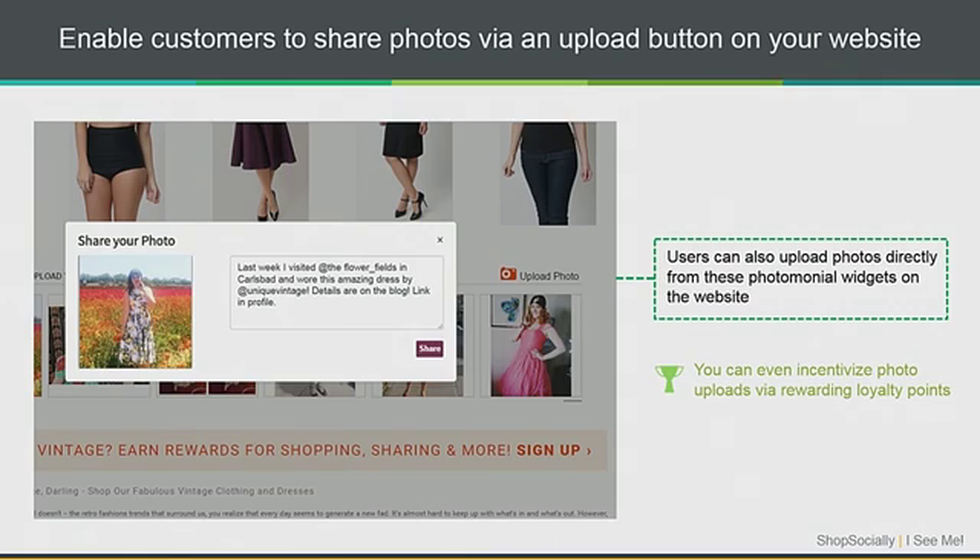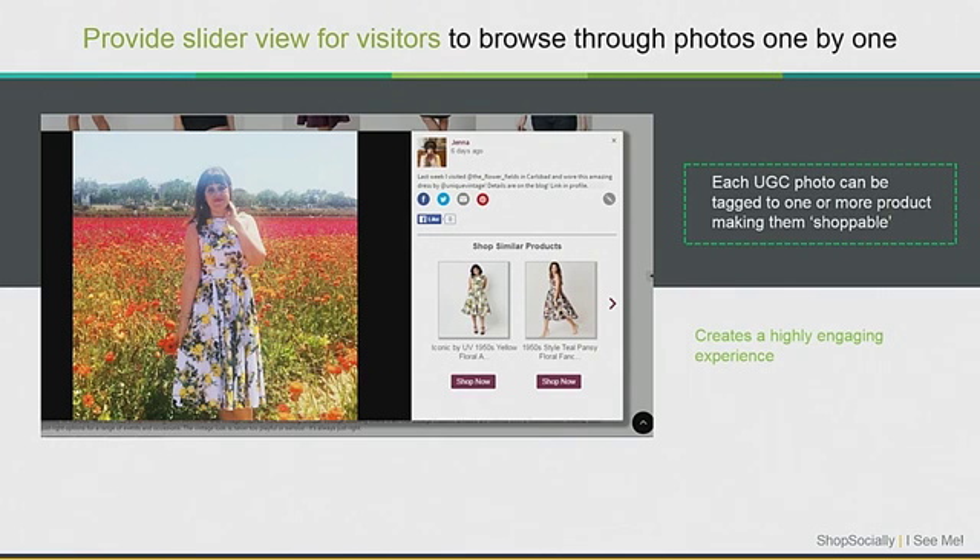You can also allow users to upload photos directly from the website. Another idea is to incentivize users — you can say 'Upload your photo and earn loyalty points or a discount on your next purchase,' to significantly increase user participation. You can tag all user-generated photos with related products so they become shoppable. People look at Instagram pictures and wonder how to find that product on the website. By tagging every photo with the corresponding product, people can find that product very easily.